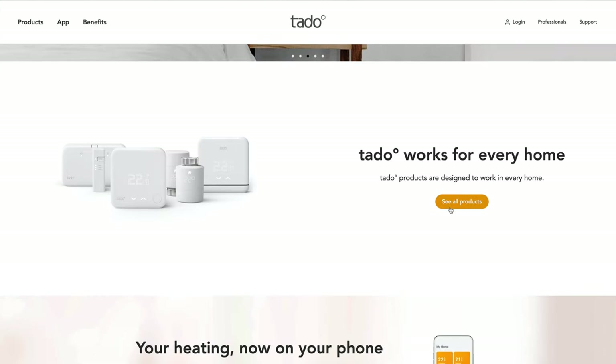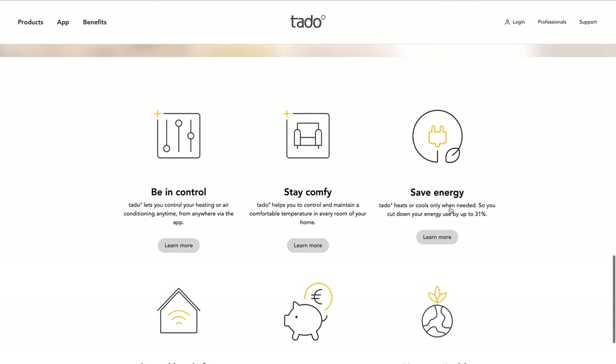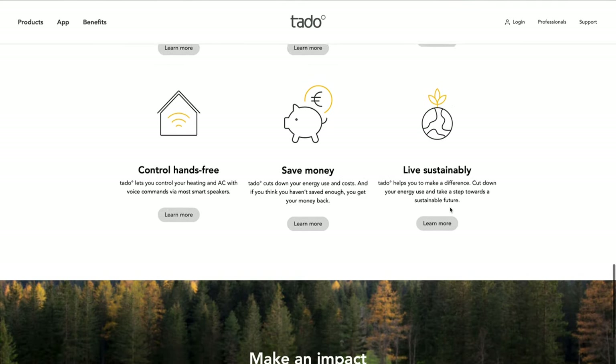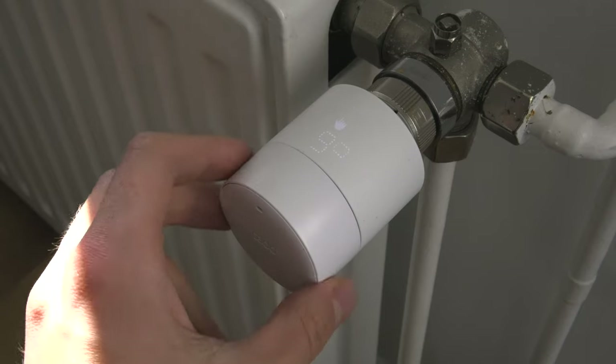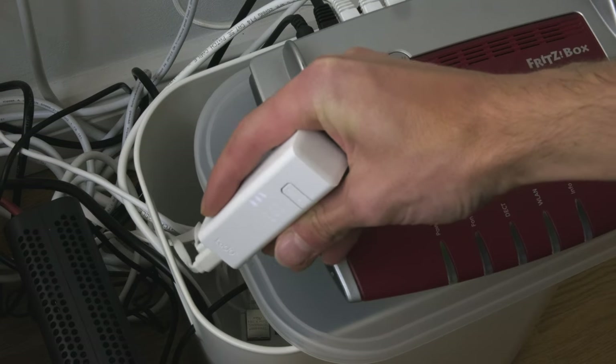In this video I'd like to tell you a bit more about Tado's smart thermostats and my experience after one year of using them. Tado is a German company from Munich and they create a bunch of different devices for both heating and cooling solutions. In my case I have four smart radiator thermostats together with a bridge, which allows me to control the temperature in every room in my apartment separately.